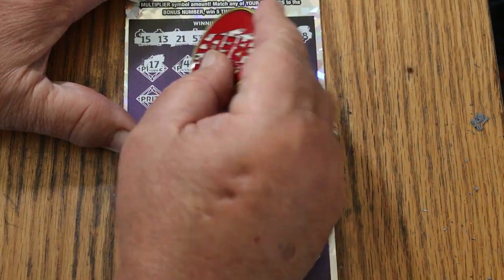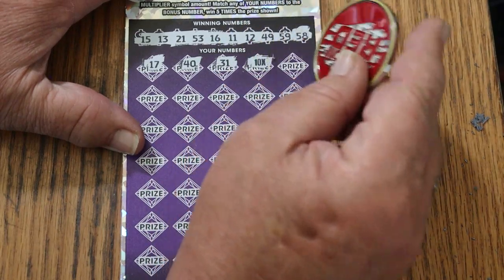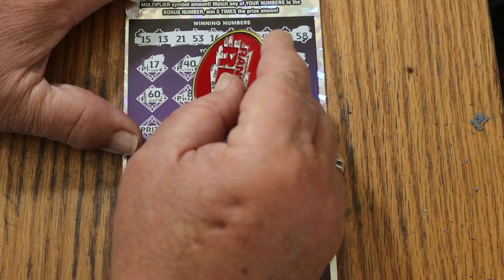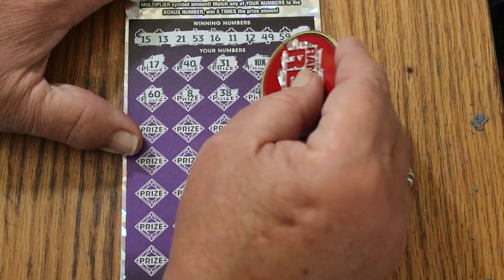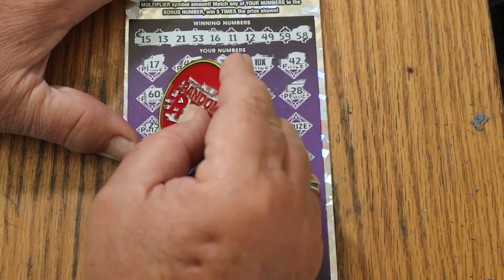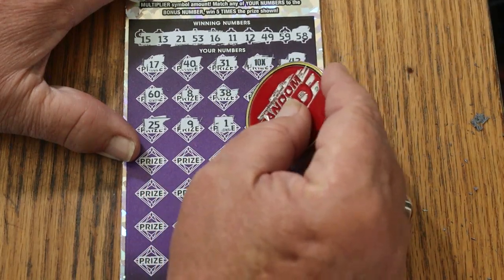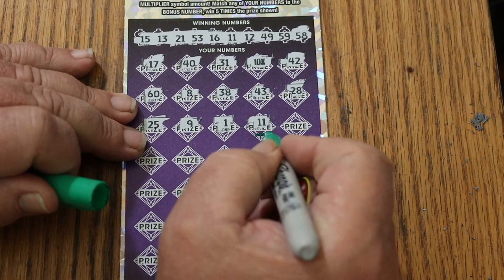17. 40. 31. Thank God the log jam has been broken with a 10x — I don't even care if there's a 5 under there right now. 42. 60. 8. 38. 43. 28. 25. Number 9. Number 1. 11. Okay, we're getting matches beyond that, which means we're above 50 already. That's a good thing.